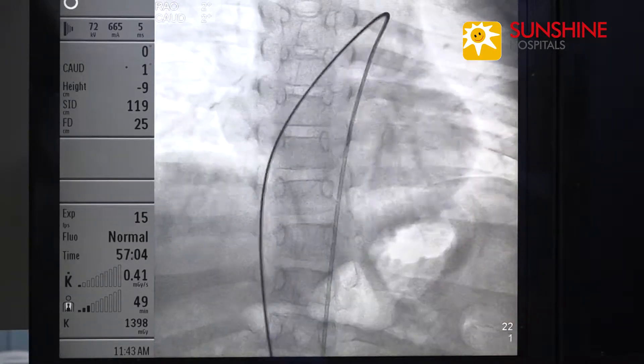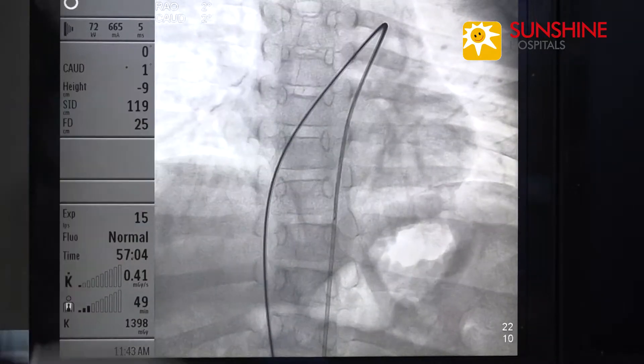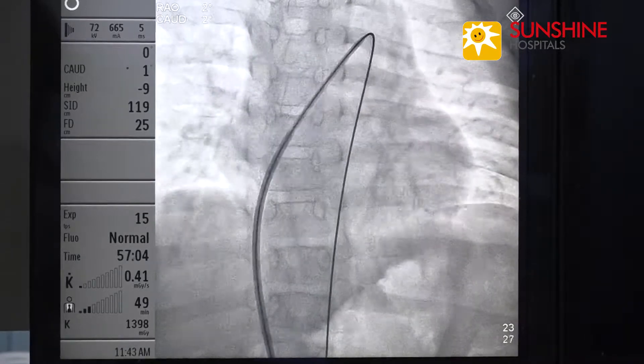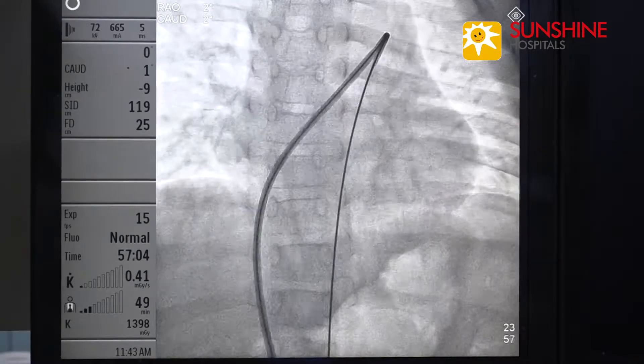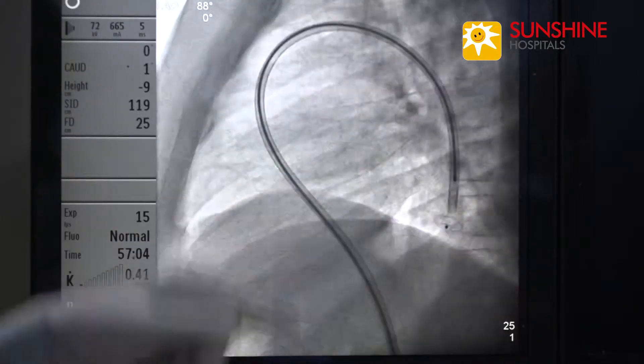We removed that wire and exchanged it with a multipurpose catheter. Then we put an extra stiff, Amplatz extra-length wire and placed a seven French PDA sheath.